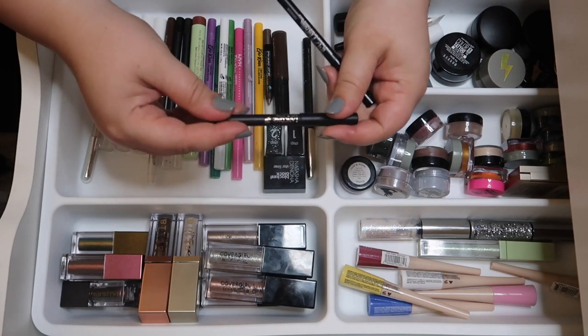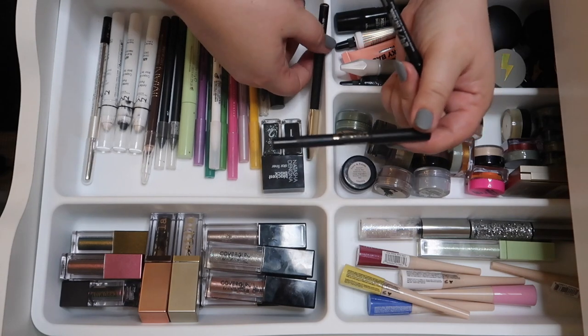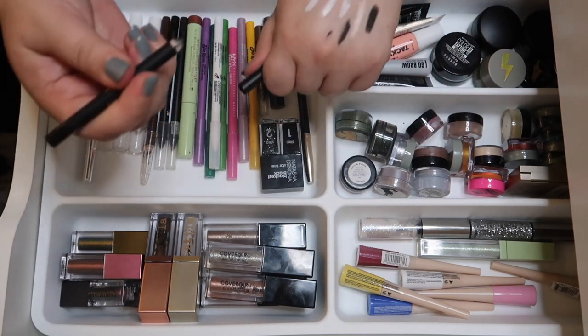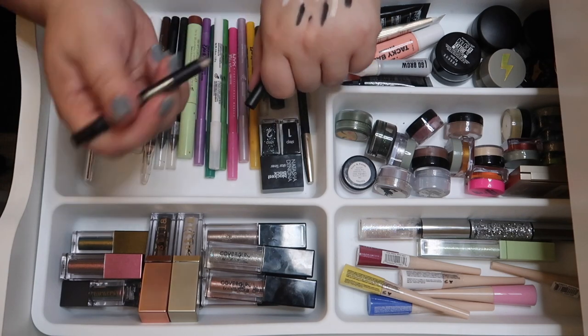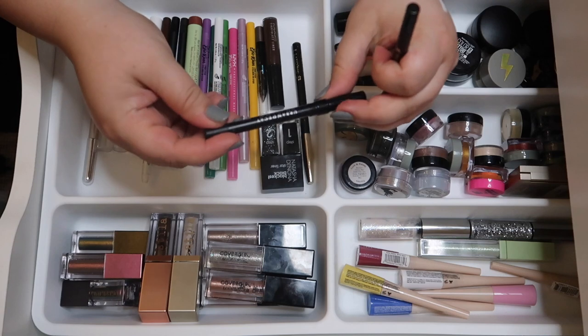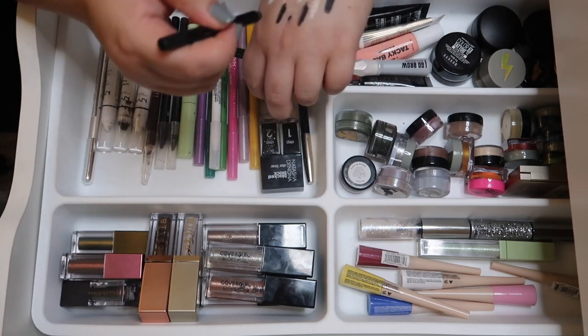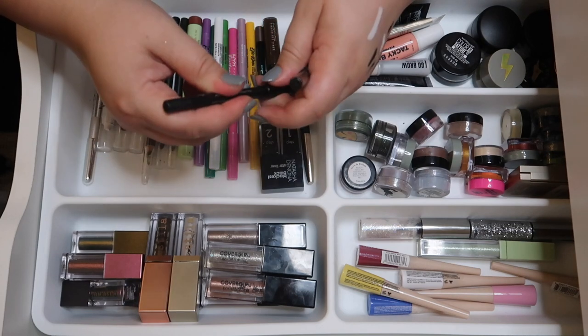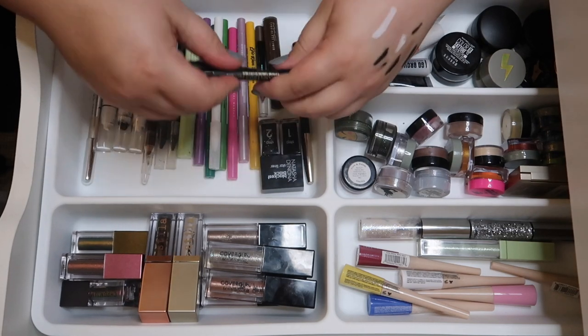I have two minis — a newer Lancôme liner that desperately needs to be sharpened, but it's really pretty and dark, so I'll keep that and sharpen it. Then there's an Urban Decay 24/7 Glide-On Eye Pencil that's also really pretty. I'm going to keep both of these minis — I do love me some minis.